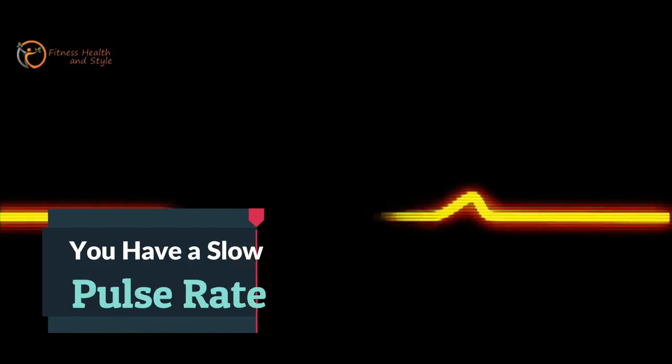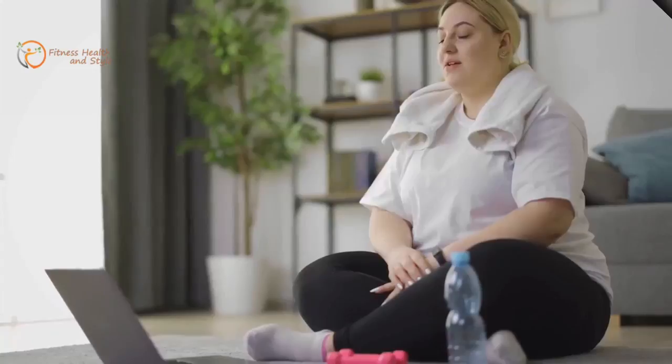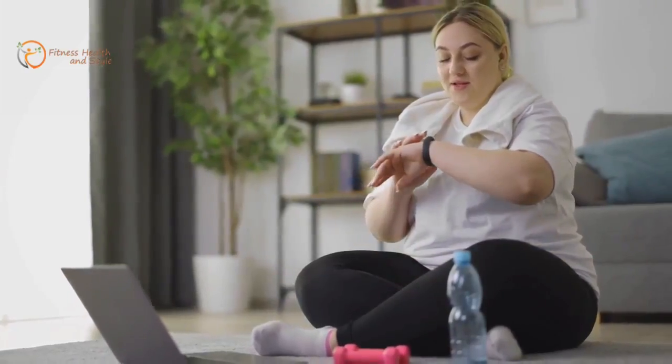Number 1: You Have a Slow Pulse Rate. By this time, you should have noticed the trend of things slowing down, and now your heart is also slowing. Your heartbeat slows down and your blood pressure begins to rise. This creates a direct connection to your slow metabolism.